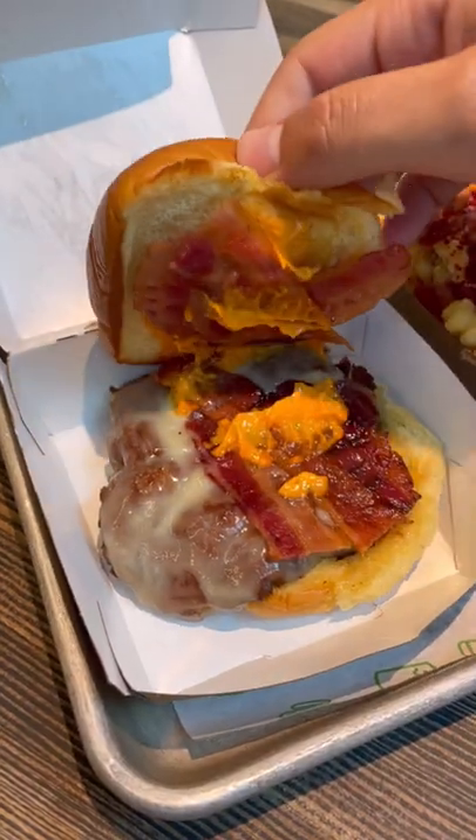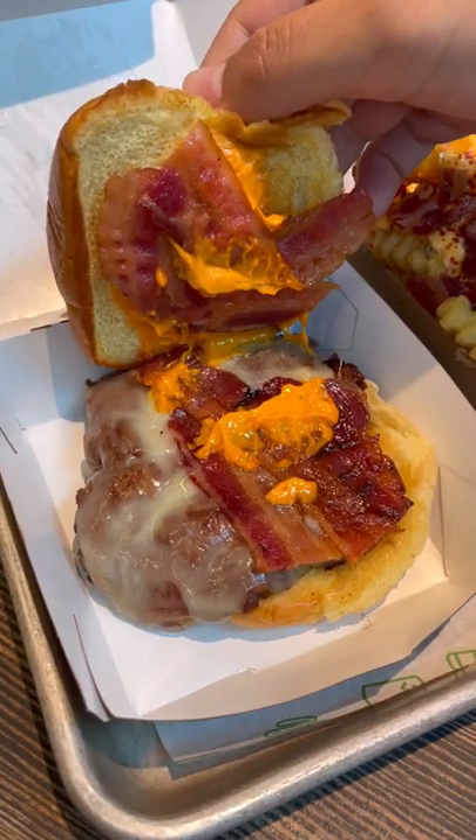Next, I got the Hot Ones burger, which comes with bacon, Monterey Jack, and the same Hot Ones shack sauce. They didn't put much sauce on mine, so it wasn't nearly as spicy as the fries. The pro tip is getting a side of the shack sauce and putting extra on your burger. Just make sure you have a drink nearby because you're going to need it.